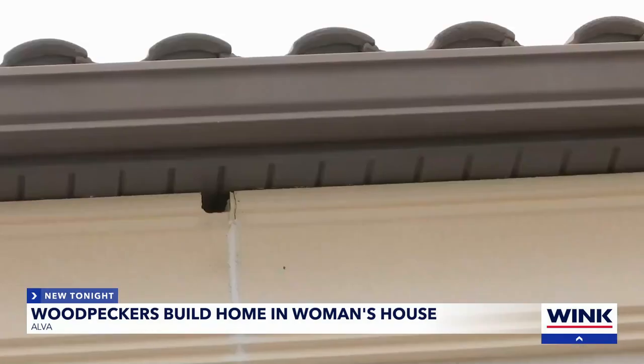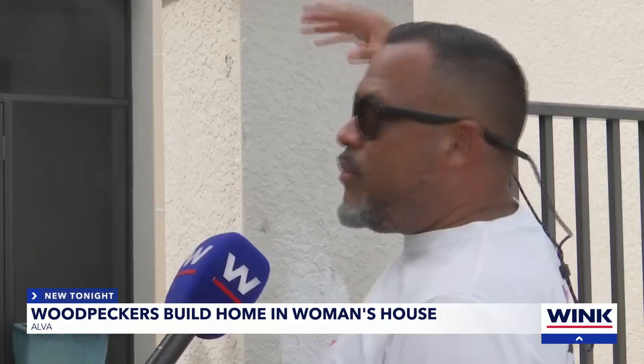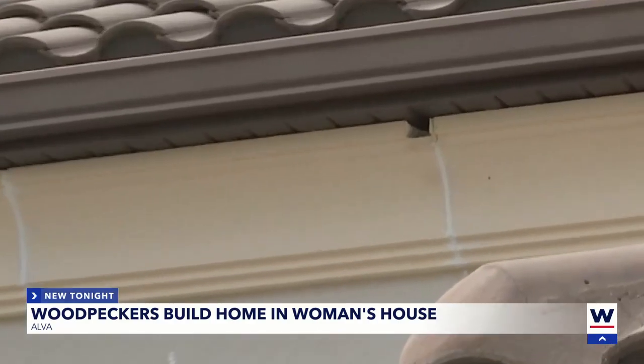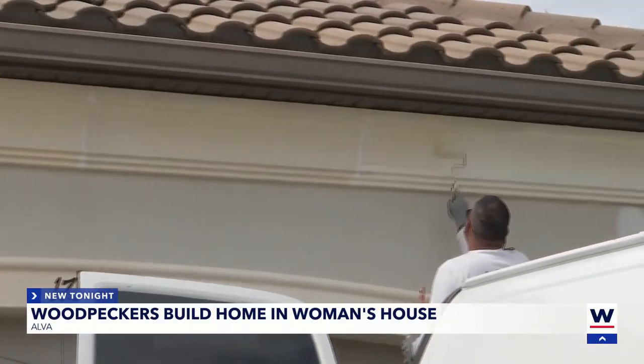They make holes like that one everywhere. This house has problems in a few areas. We already took care of them because they don't have anything in there. The birds like to burrow inside decorative foam, a type of architectural material Stella said is used on many Florida homes.